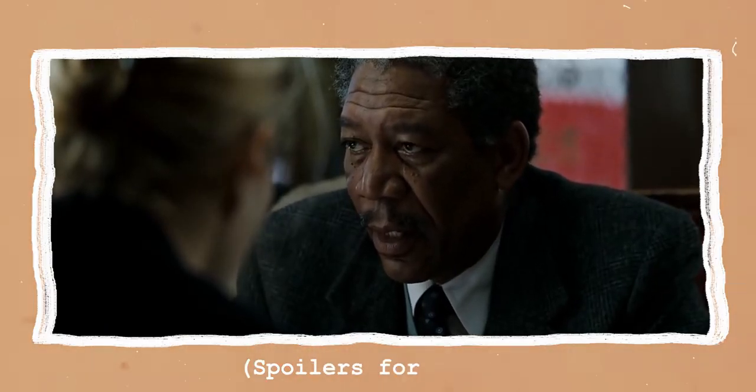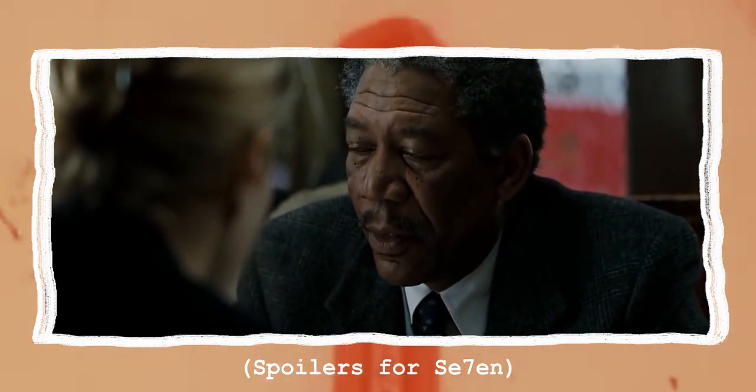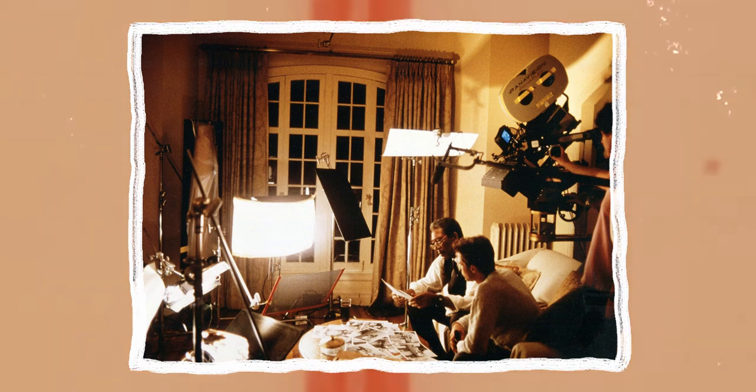In today's video I'll be looking at how Darius Khondji shot Seven, how he uses framing to his advantage, his use of lighting, as well as what equipment he used to achieve the dark but pristine look.